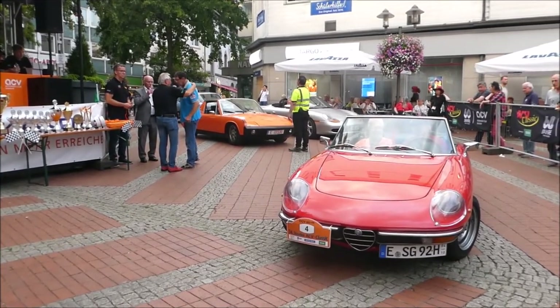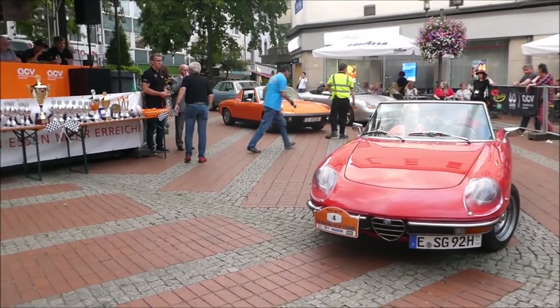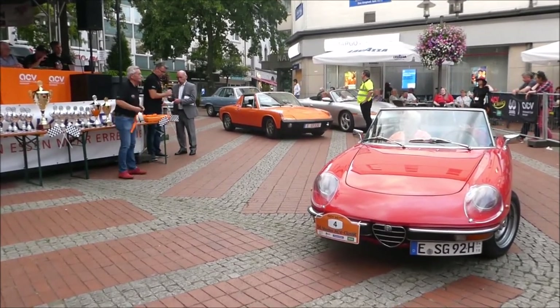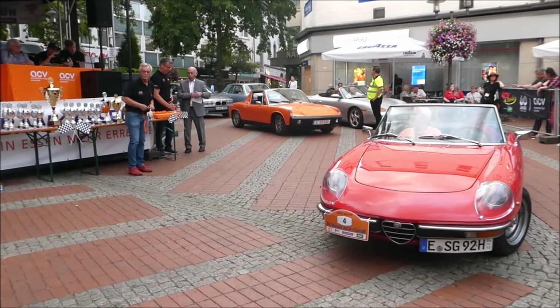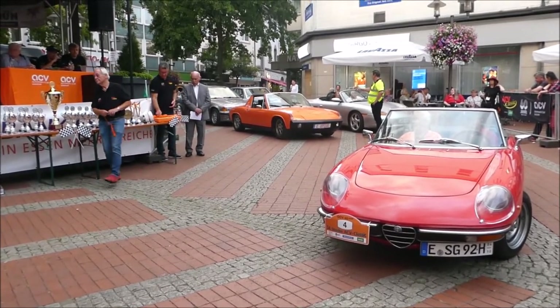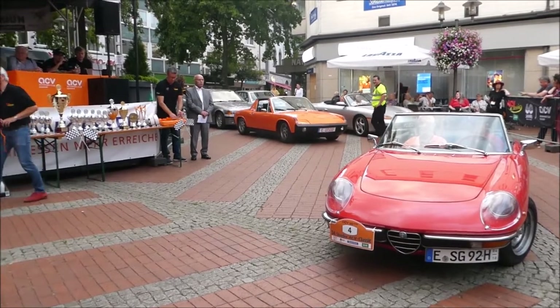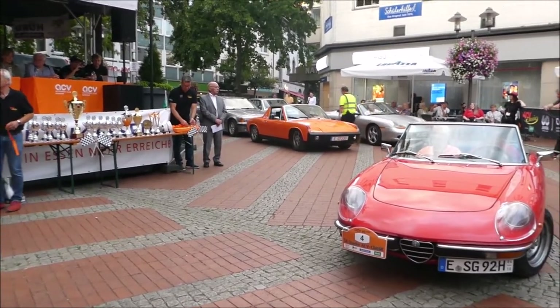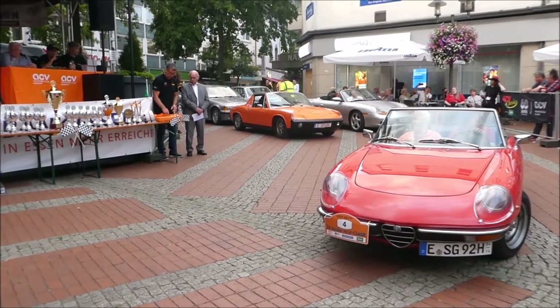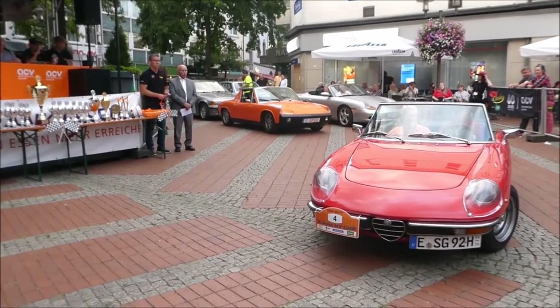Das Fahrzeug wurde 2009 in Hamburg erworben und seitdem komplett zerlegt und restauriert. Da steckt also viel Liebe im Detail drin. Der Motor ist generalüberholt und die Elektrik wurde auch erneuert – das macht sehr viel Sinn bei so einem Fahrzeug; Elektrikprobleme will keiner haben. Dankeschön, Peter und Eric. Ich hoffe, ihr hattet Spaß heute. Daumen nach oben! Dankeschön, dass ihr dabei gewesen seid. Auch nochmal Applaus für euch.